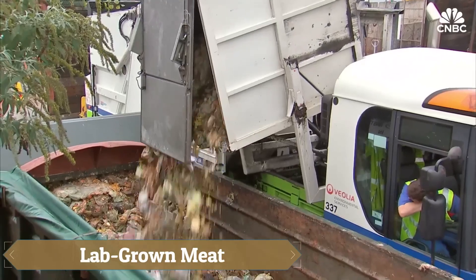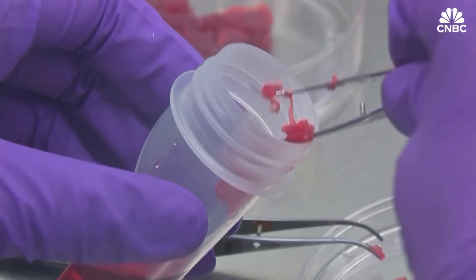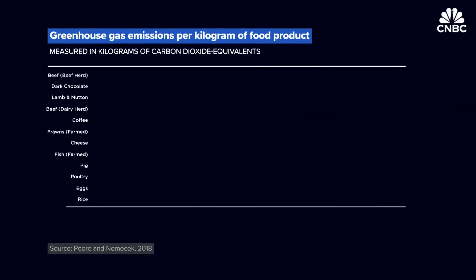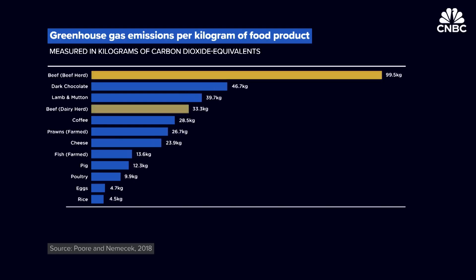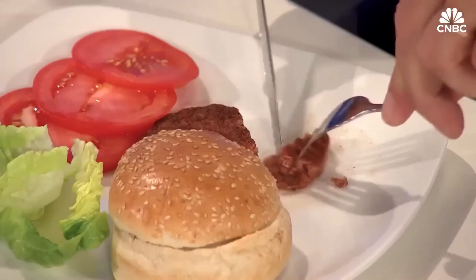Lab-grown meat, also known as cultivated or cultured meat, is revolutionizing the way meat is produced by eliminating the need to raise and slaughter animals. Instead, animal cells are collected and nurtured in a nutrient-rich, controlled environment until they grow into real meat, offering a cruelty-free alternative without compromising on taste, texture, or nutritional value. This innovative process dramatically reduces greenhouse gas emissions, land and water usage, and presents a more sustainable way to meet global protein demands.